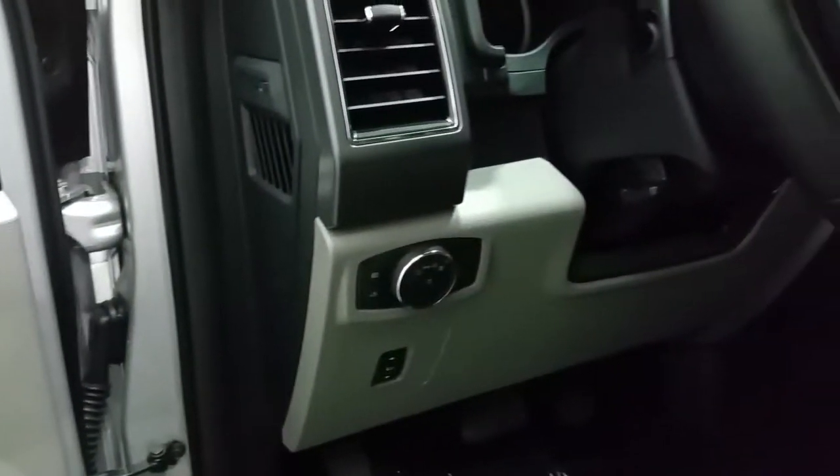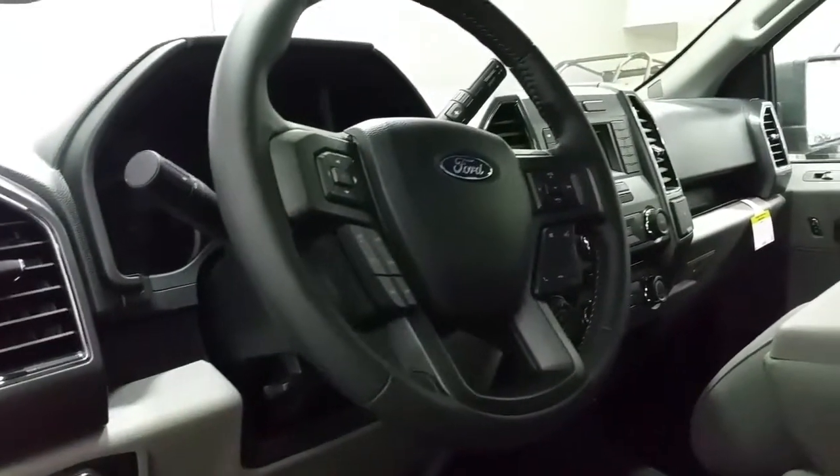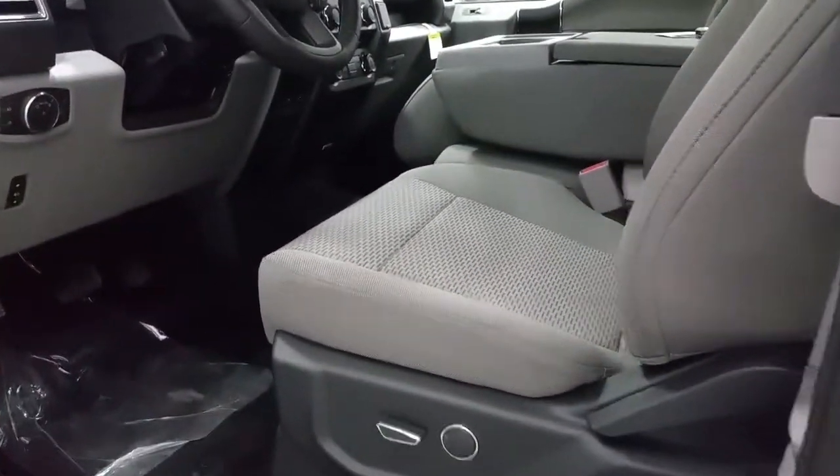It has carpeted floor and automatic lighting controls, power adjustable brake pedals and a tilting steering wheel that offers cruise control, SYNC voice activated controls and media center controls. The front seat is a 40-20-40 bench with power driver seat.